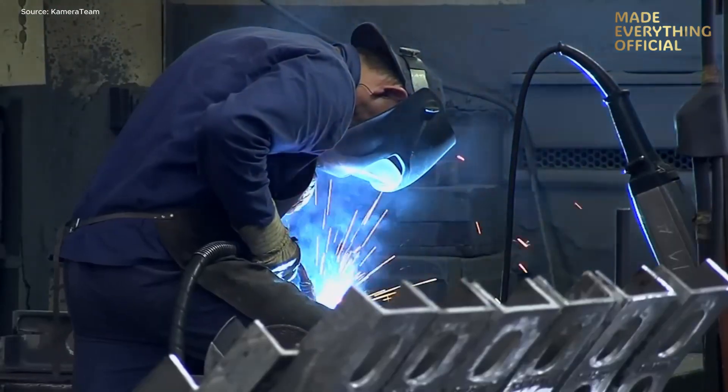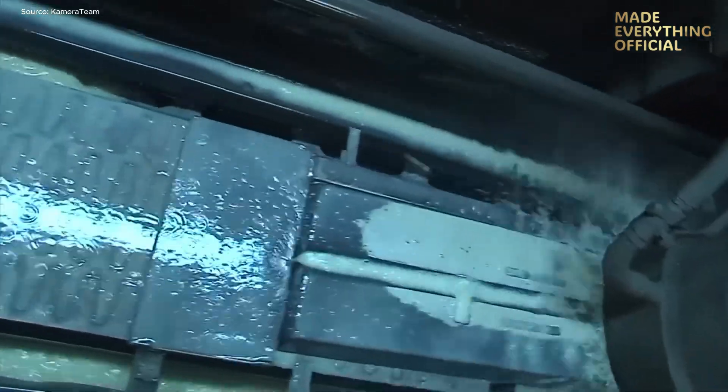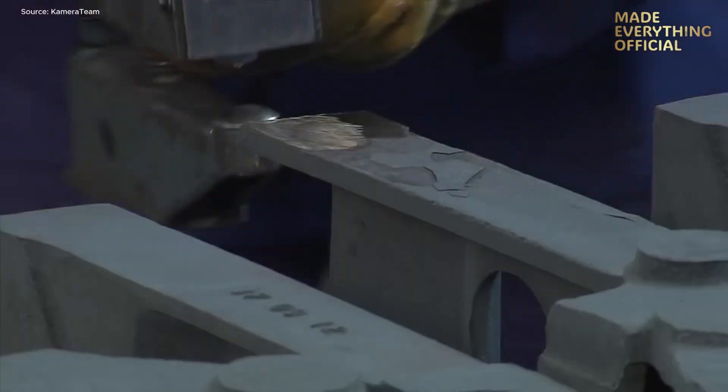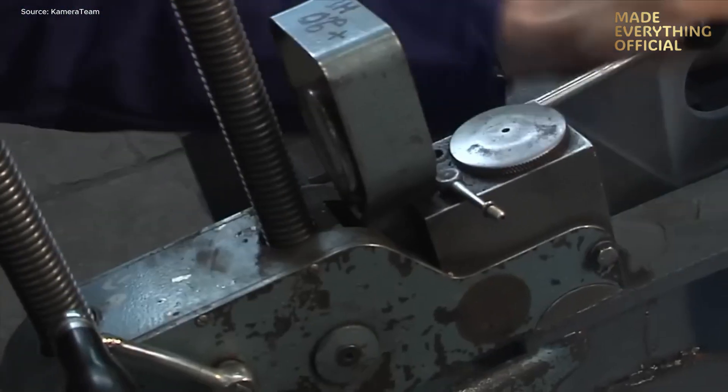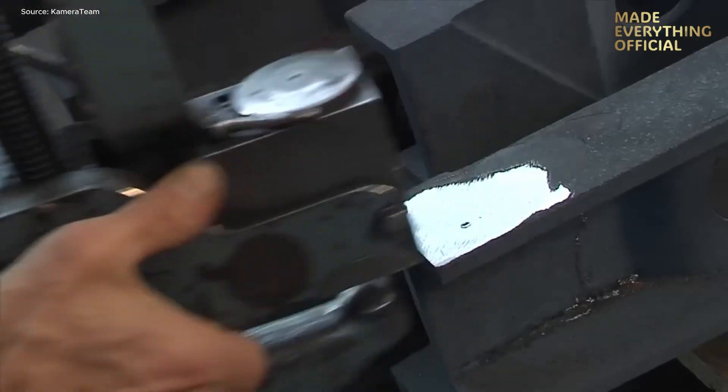What we see here is more than steel casting. It's the fusion of technology, craftsmanship, and sustainability — because every high-alloy component made here reduces future maintenance, increases lifetime, and supports energy-intensive industries in their quest to work more efficiently.